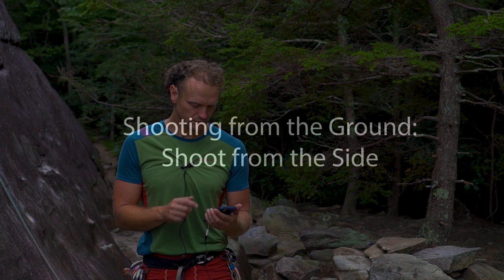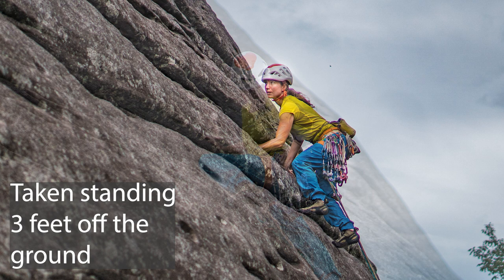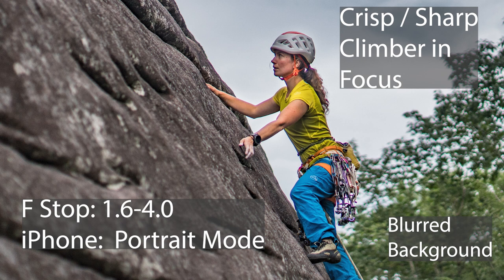One of the most common techniques when shooting from the ground is to move to the side and take side profiles of the climber as they start to climb. If you can gain five or ten feet of elevation, even better. One tip: make your aperture high — so your f-stop low — to decrease your depth of field. That gives you a crisp shot of the climber with a blurry background, so people can't tell the climber is only three feet off the ground. Also, the more you can zoom in on climbing shots, generally the better.